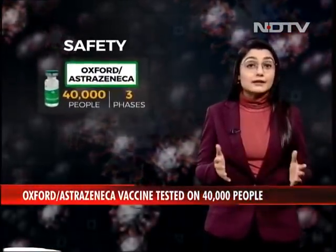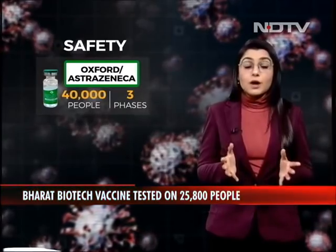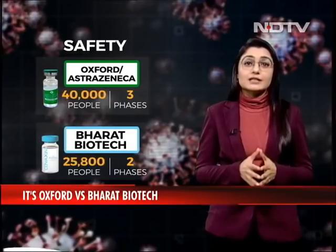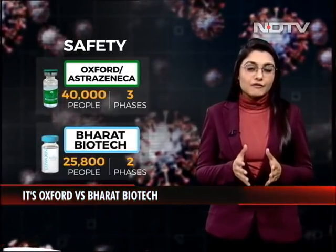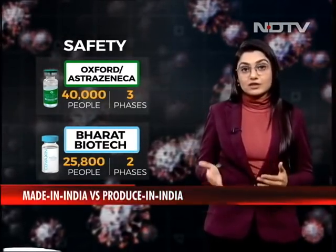Trials are another major differentiator between the two. While Oxford has done around 40,000 trials across the globe through the course of its three phases, Bharat Biotech has tested vaccines only on about 25,800 people. In fact, they are struggling at this point to get more volunteers to complete phase 3.